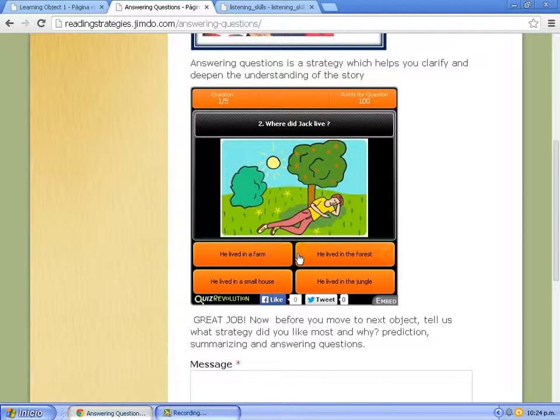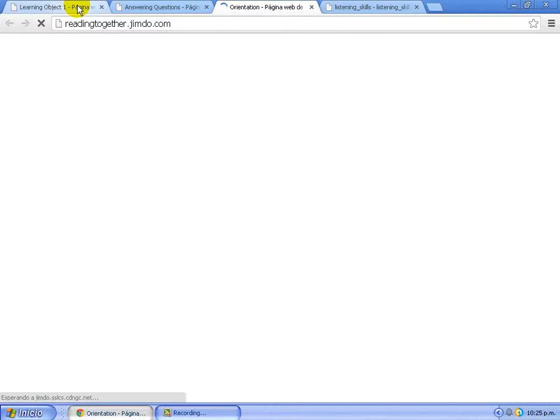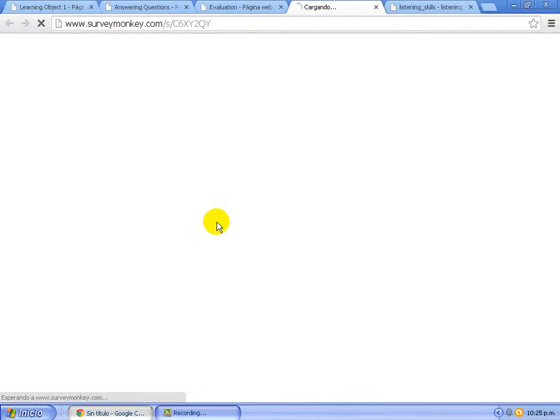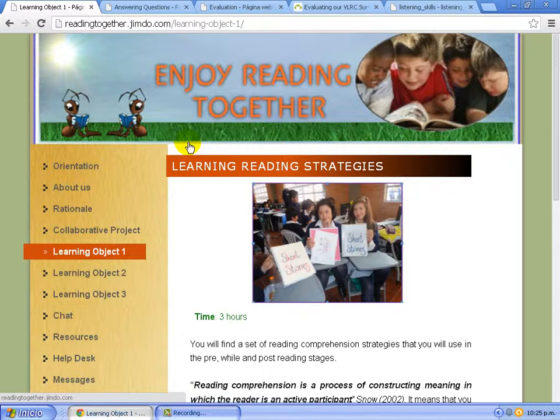Finally, students come back to the page and explore Learning Objective 2 and Learning Objective 3. At the end, students can post their comments in the Evaluation section, which was a survey created using SurveyMonkey. These comments are meaningful for teachers and students because teachers have the opportunity to continue exploring the page. In general terms, this webpage is a meaningful project to facilitate learners' interpersonal communication, because it helps learners to provide and share information and understand their weaknesses in order to improve their learning skills.